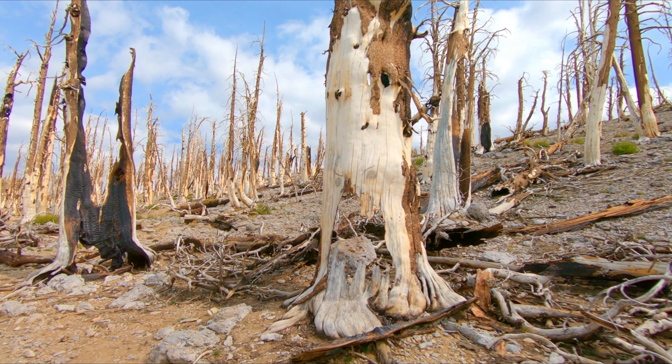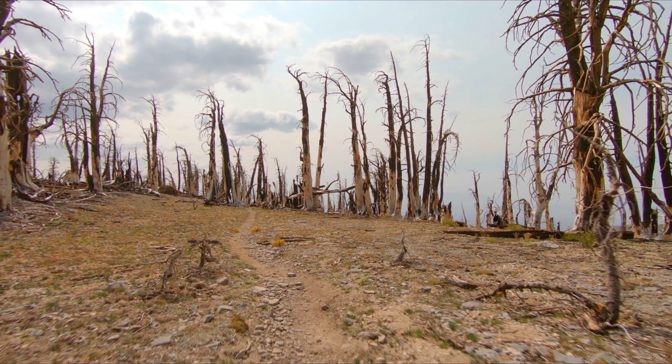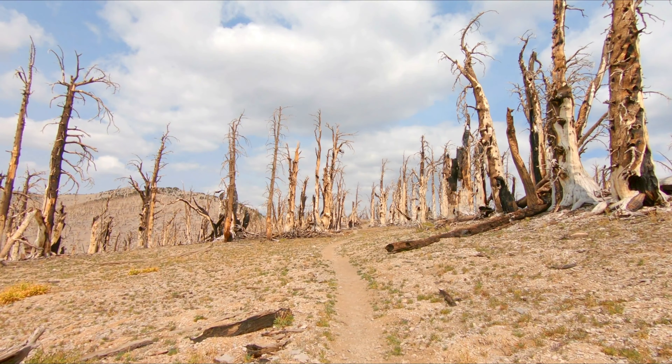You guys are in for a little bit of a treat before we reach the summit of Mount Charleston — there's actually a plane crash site, and it's a military plane. I'll go into more detail when I get there. This is pretty insane how much devastation the Carpenter 1 fire had on Mount Charleston seven years ago. This fire was a big fire — it burned a lot of acres and lasted for about a month. But the burned trees are cool looking in their own way and they're very photogenic.